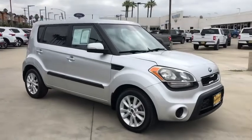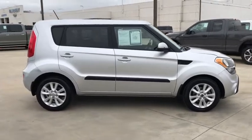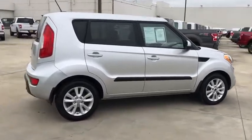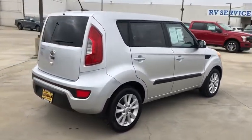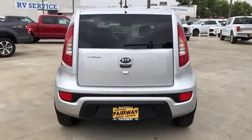Looking for the right vehicle? Check out the 2013 Kia Soul. The Soul is quick and ready with its innovative, catchy style, a sharp, roomy, and well-fitted cabin, and a comprehensive list of safety and fun features.